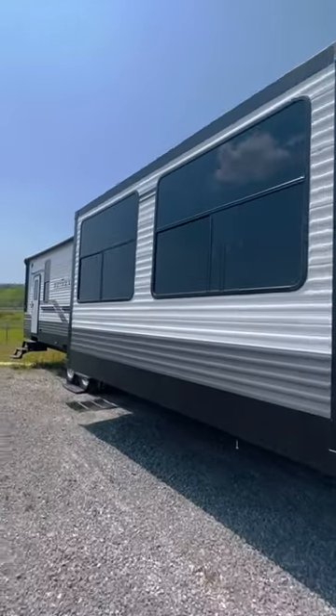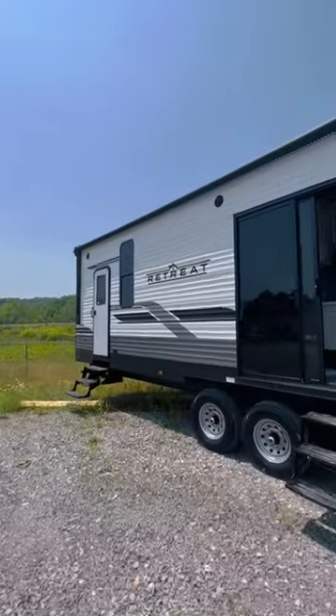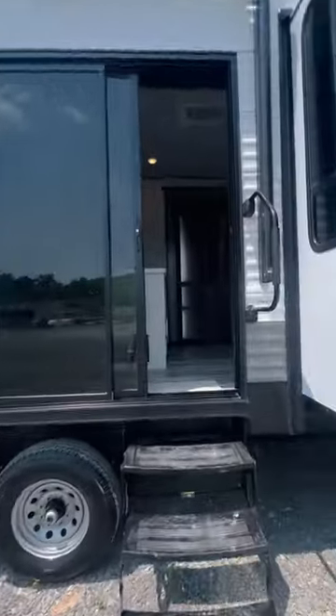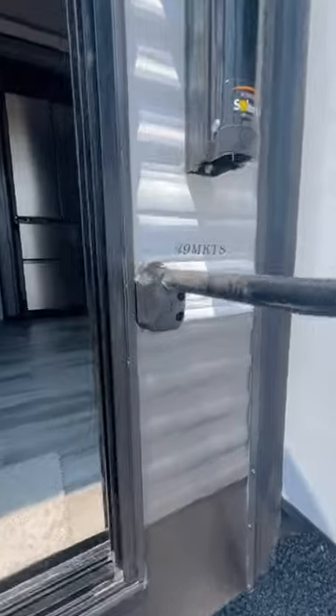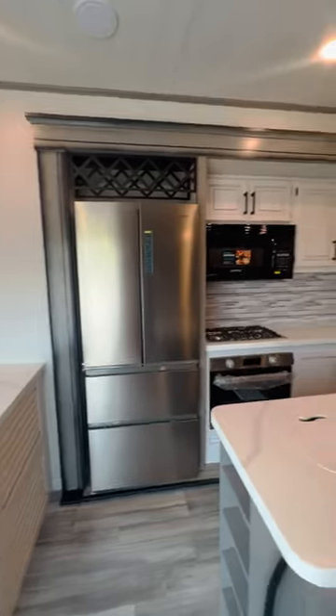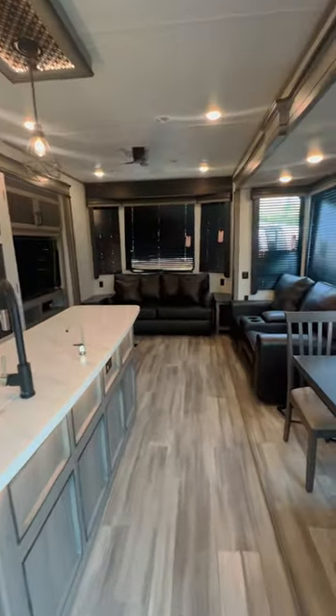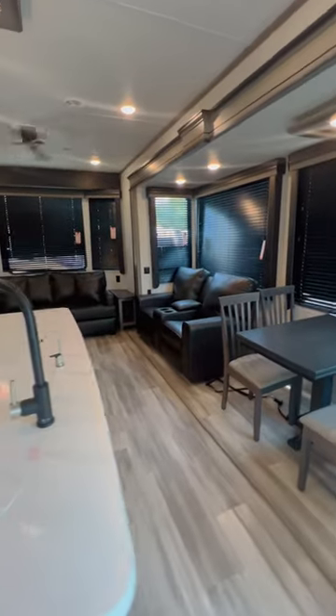The all-new 2024 Keystone Hideout Retreat 39 MKTS Park Model RV just hit the lot at Mountaineer Ravine Outdoor Center in Janely, West Virginia. Taller and wider than the traditional travel trailers, Retreat destination models are specifically designed for seasonal living, whether that means escaping to a warmer climate in the winter or slipping away to a lake in the summer.